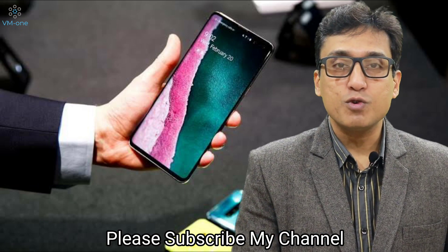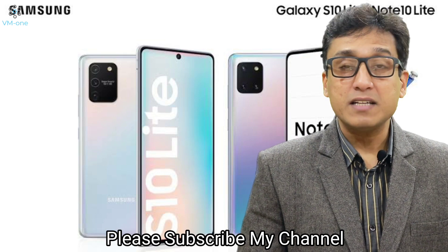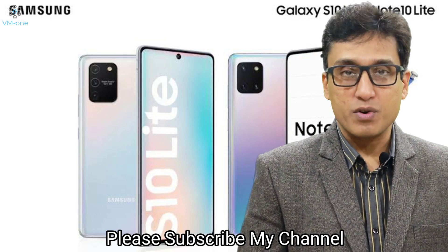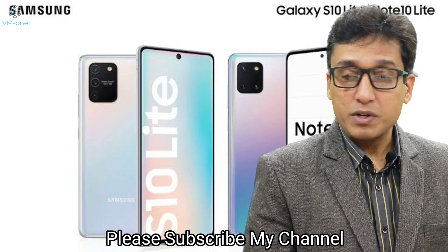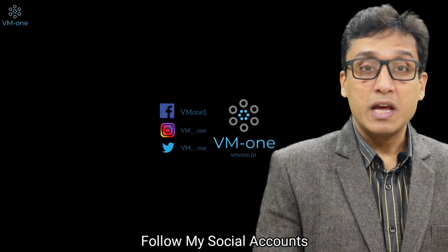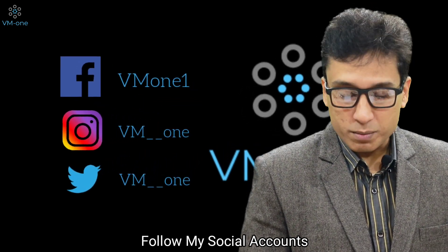I hope this information was useful to you. If it was, please leave a like on this video and subscribe to my channel if you haven't already. I'm coming up with a new series in English, which I'll update you about in my upcoming videos. Please stay tuned and I'll see you in my next one. Thank you very much.